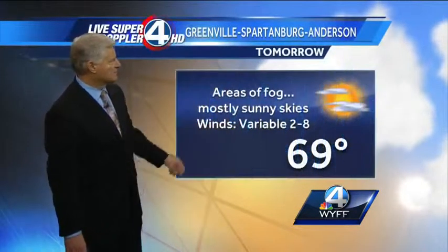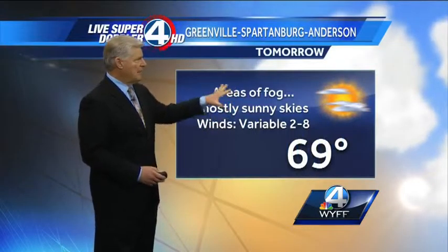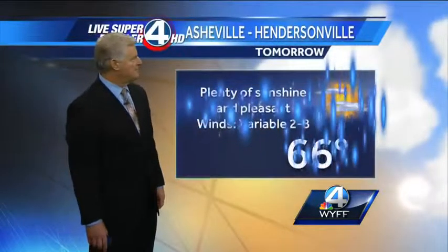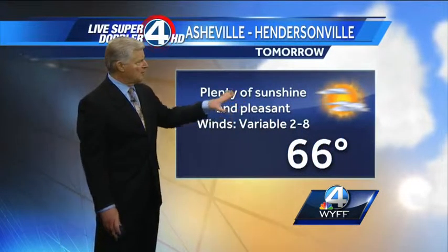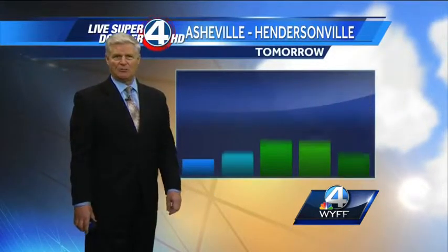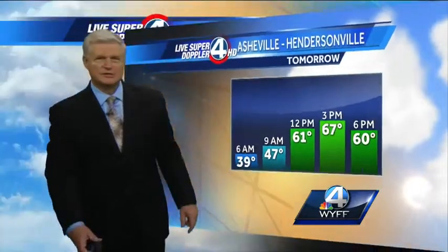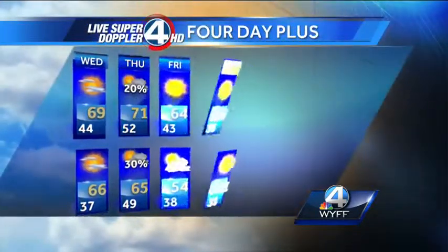Clear skies and colder — areas of dense fog possible late tonight. Cold 37 in the mountains. Tomorrow for the Greenville-Spartanburg-Anderson area: areas of dense fog possible, otherwise mostly sunny skies, high 69 degrees, starting at 51 and warming up nicely to 62 degrees at lunchtime. For the Asheville-Hendersonville area tomorrow: plenty of sunshine and pleasant, a light and variable wind, high 66, starting off at a very chilly 47 degrees, reaching 61 degrees at lunchtime.